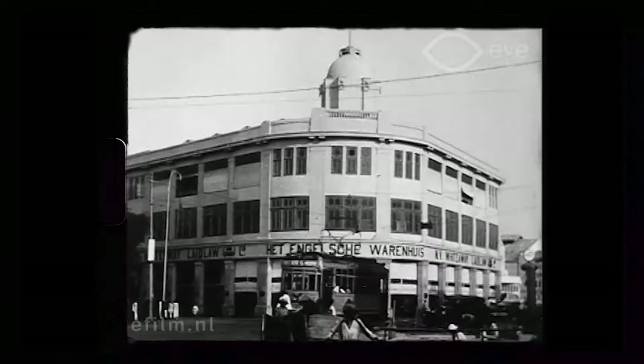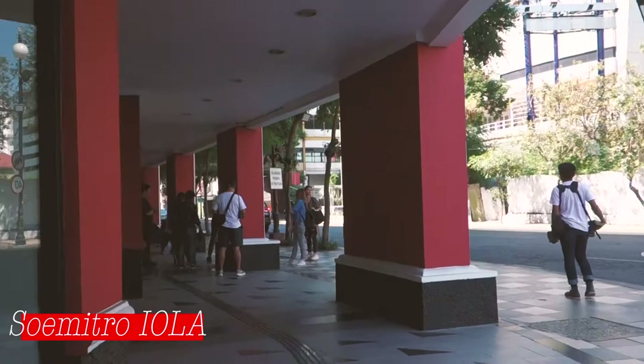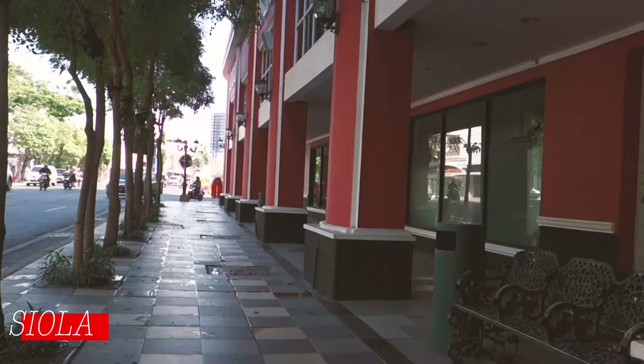This building behind me was the English department store where you could buy textile. It was also called White Hue and Laid La, named after the English owners. Then it was called Xoala, which is an abbreviation of the names Sumitro, Inguibusorno, Ong, Lim and Ang.